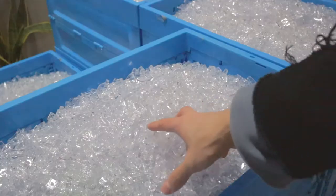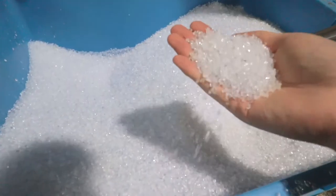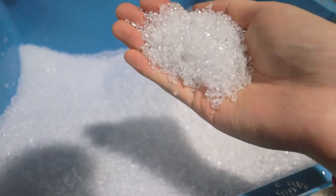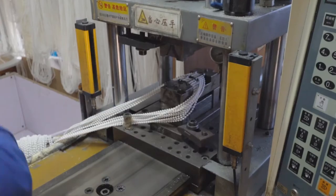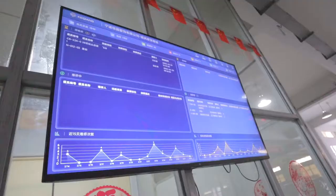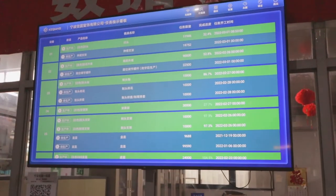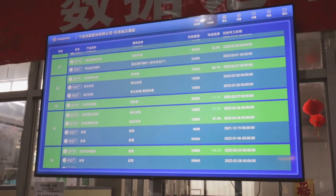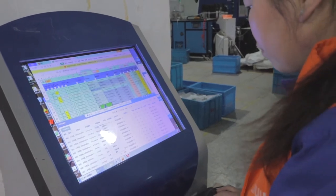The secret of making crystal clear components is that we only use new imported raw materials. We use advanced digital management for higher efficiency. All the information is displayed on the screen, and the system gives alerts when the production exceeds the capacity.